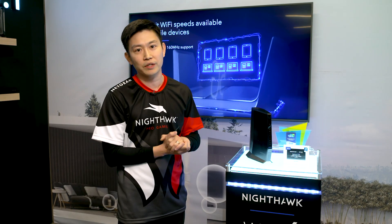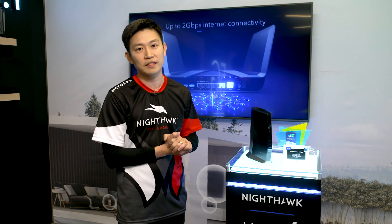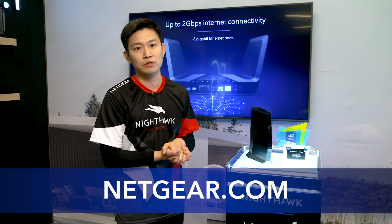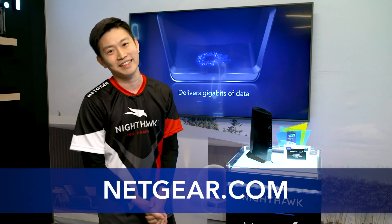Products will be available in the March-April timeframe, MSRP at $429. For more information please go to NETGEAR.com. Thank you everyone, I'll see you all next time.